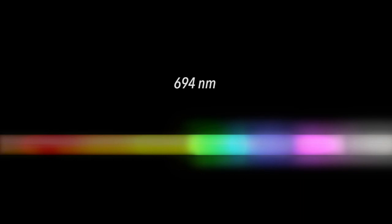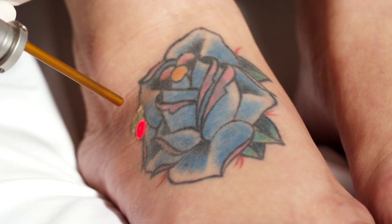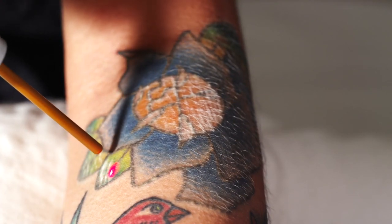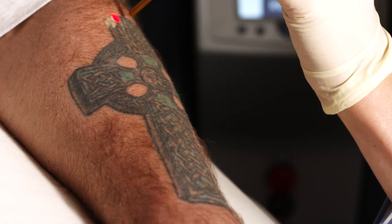The Eternity produces a 694nm laser wavelength that bridges the gap between the commonly used 532 and 1064 wavelengths. The Eternity uses advanced photoacoustic pigment shattering to remove blue and green inks, accelerate the removal of recalcitrant tattoos, and even treat pigment and lesions.